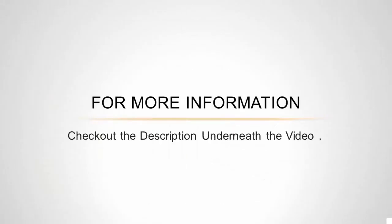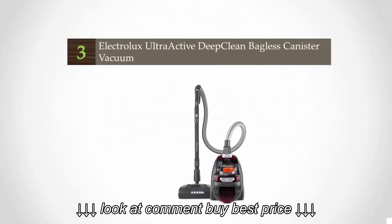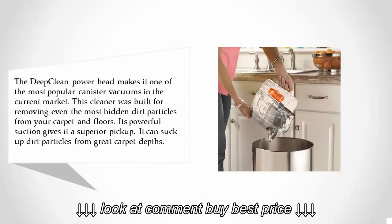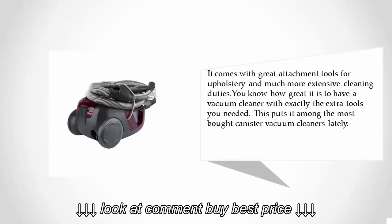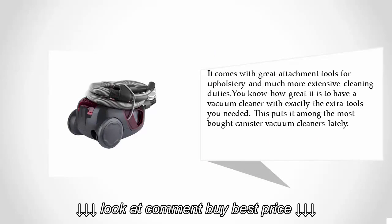Halfway through our list at number three, the deep clean power head makes it one of the most popular canister vacuums on the current market. This cleaner was built for removing even the most hidden dirt particles from your carpet and floors. Its powerful suction gives it superior pickup, capable of reaching great carpet depths. It also comes with great attachment tools for upholstery and more extensive cleaning duties.